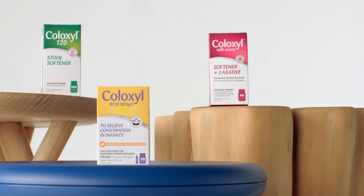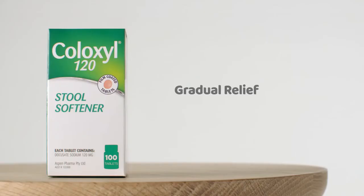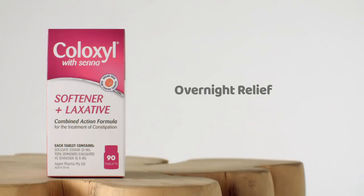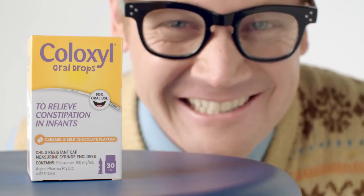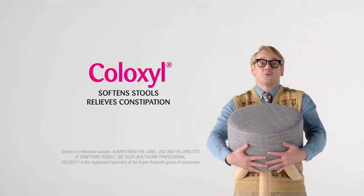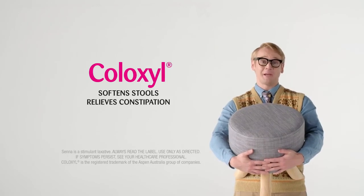You can choose which Coloxil is best for you. We have the green Coloxil for gradual relief, the pink Coloxil with Senna for overnight relief, and even the infant drops for the little babies. Coloxil softens stools, relieves constipation.